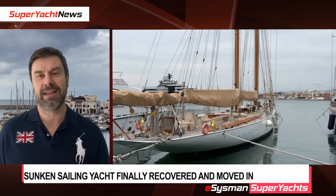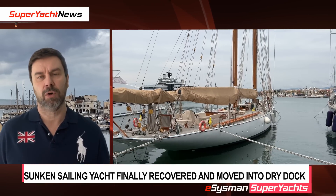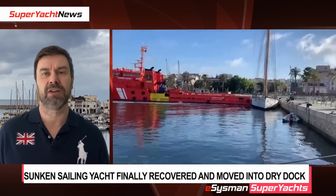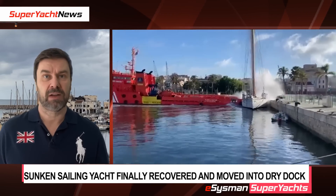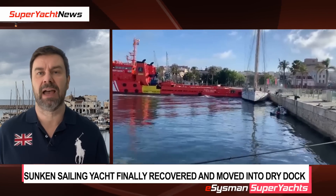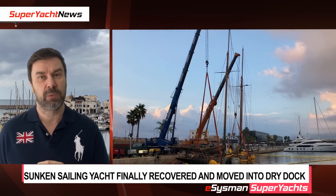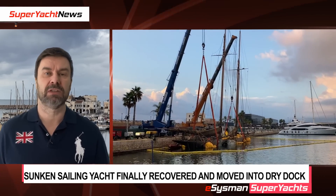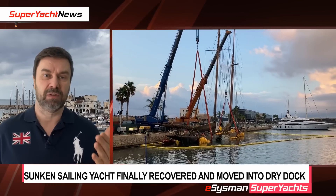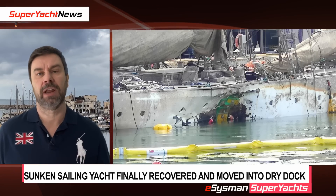Moving on — motor yacht Eleonora E, the replica 1900 sailing yacht. She was unfortunately hit by a search and rescue vessel about four months ago in Tarragona marina, leaving a big hole in the side, and the vessel sank. That vessel was raised at the end of last week, as we showed you in the previous videos.